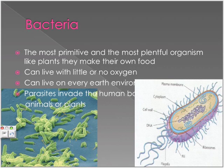Bacteria are the most primitive and most plentiful organisms. Like plants, they make their own food. They can live with little or no oxygen and can live in any environment on Earth. Some are parasites — they invade the human body, animals, and or plants.